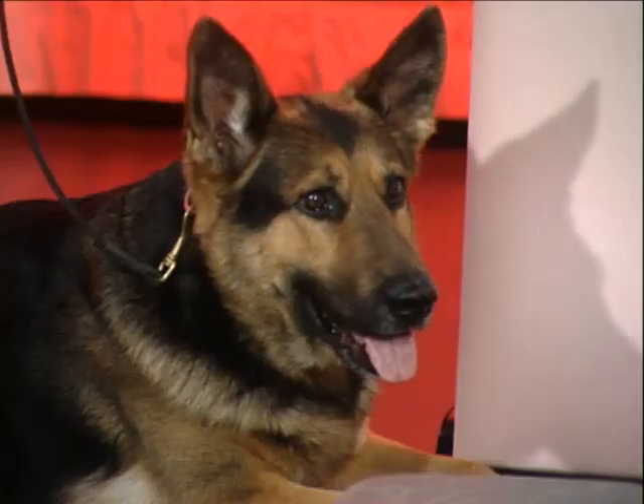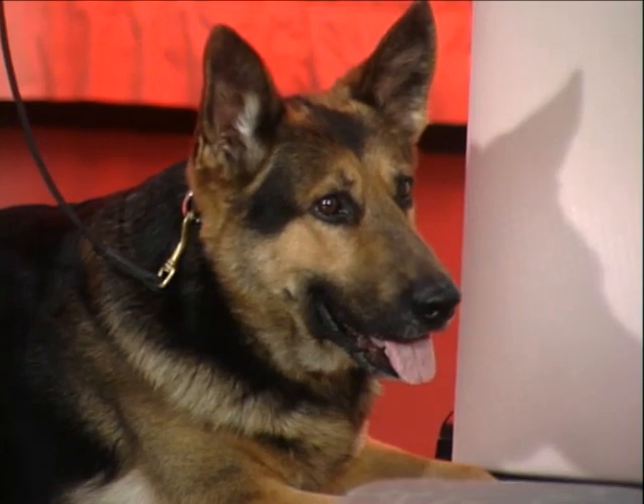Welcome back to the briefing room. Joining us here in studio we now have canine Alex, and he's the partner of Officer Bob Menar. Bob and Alex are going to show us a little bit of a demonstration.